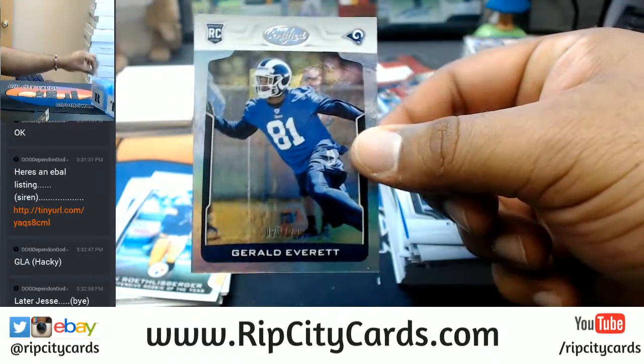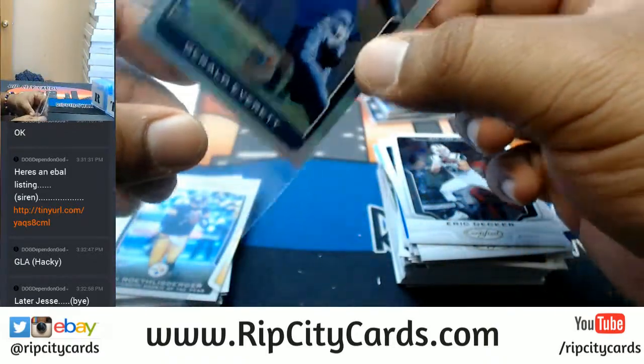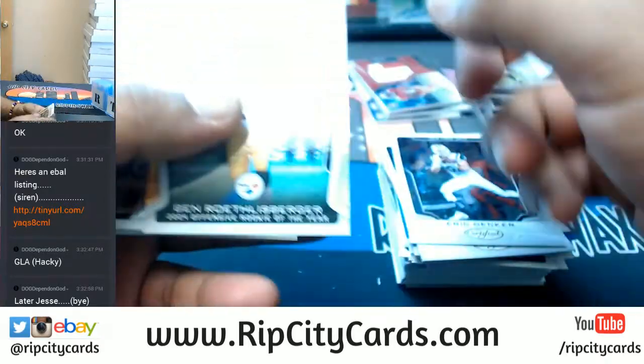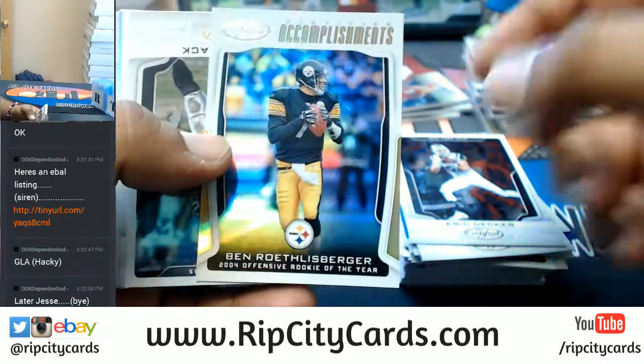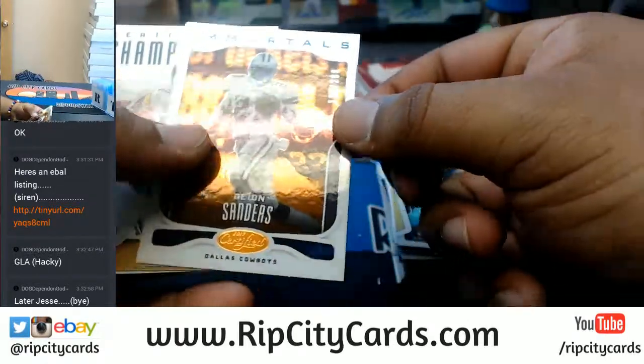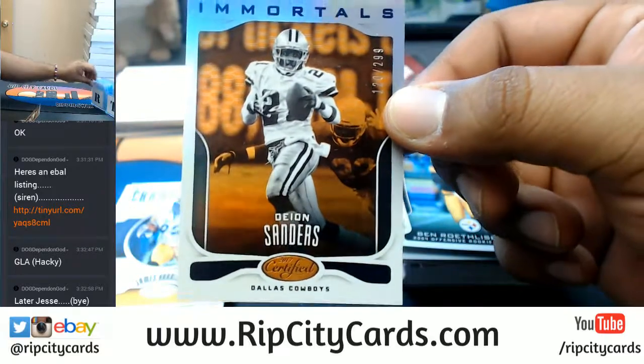To $299, Gerald Everett of the Rams. Is this man going to retire at the end of the season — who knows? Ben Roethlisberger of the Steelers. Deion Sanders to $299 of the Cowboys.